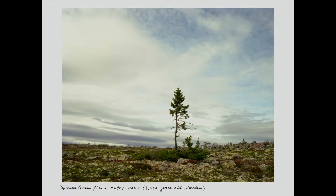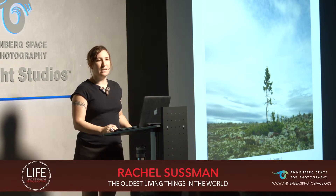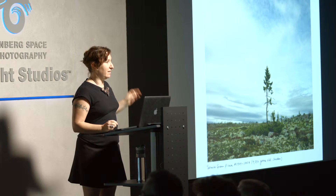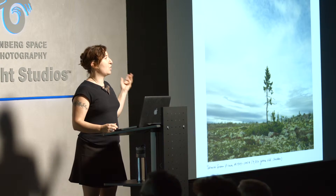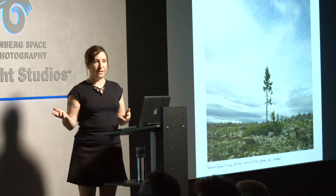You see there's a sort of scrubby mass of branches near the soil line. For 9,500 years, that's all you would have seen. In the past 50 years, that central spindly stalk — the central trunk — grew and developed as the climate zone got warmer on top of this mountaintop plateau.